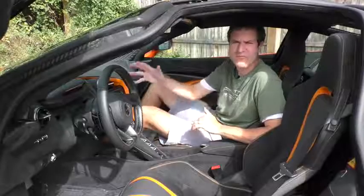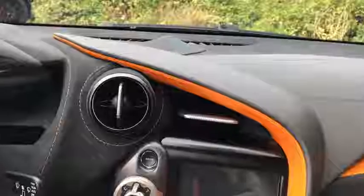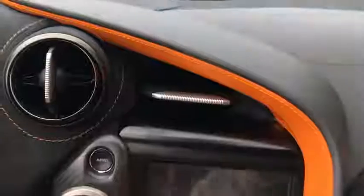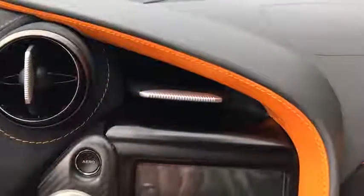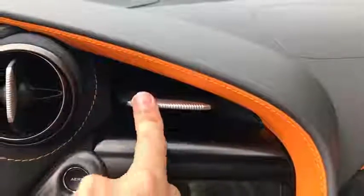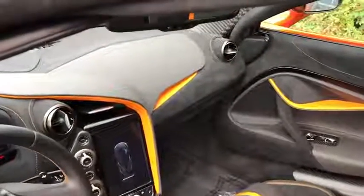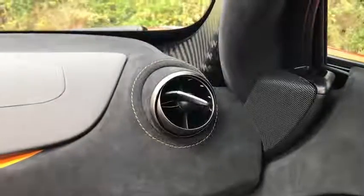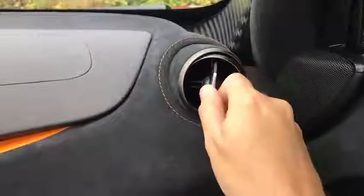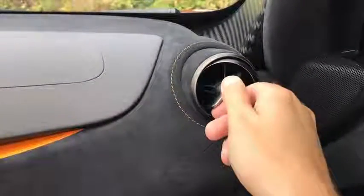Moving on to the air vents: in the middle there are two — one is a circle, the other is a triangle shape. The triangle one can't be adjusted up, down, or side to side, but if you push the big silver button in the middle, it turns off the airflow. Push it again and it turns back on. The circular air vents on the left, right, and middle of the dashboard can be moved around normally, but turning the little silver tab in the center toggles them on and off — a cool little quirk.